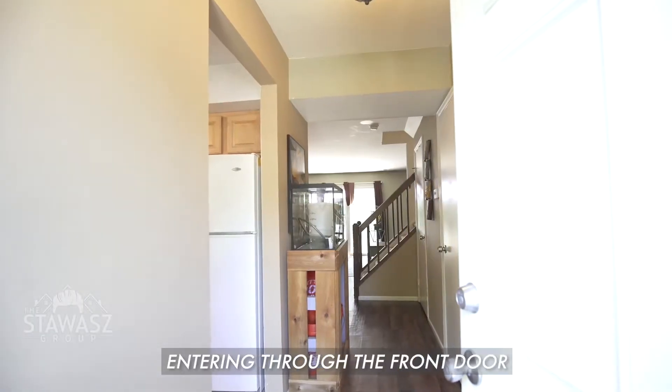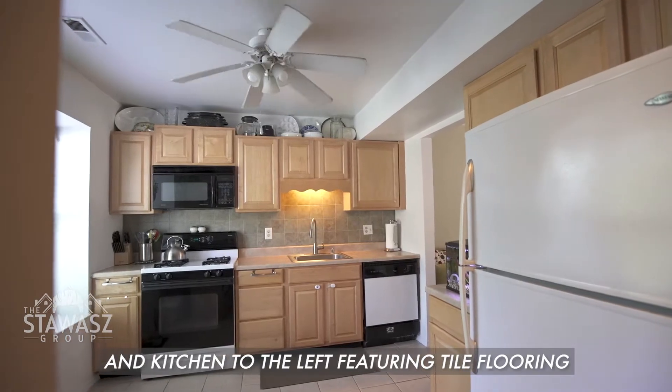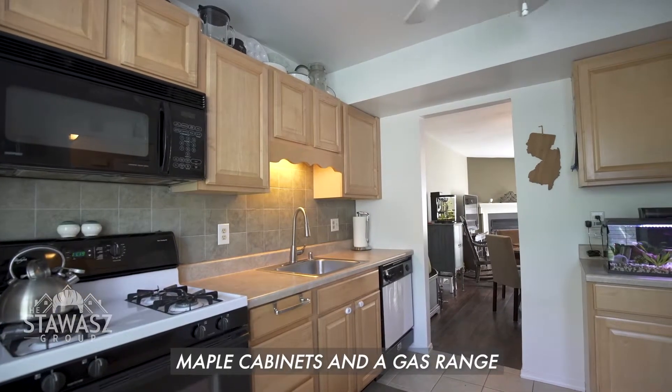Entering through the front door, you'll find a half-bath to the right and kitchen to the left featuring tile flooring, maple cabinets, and a gas range.